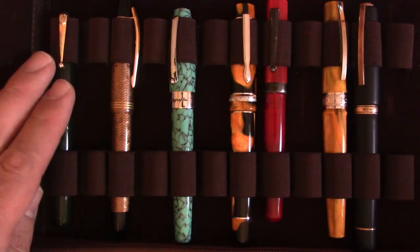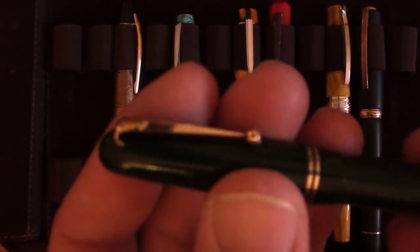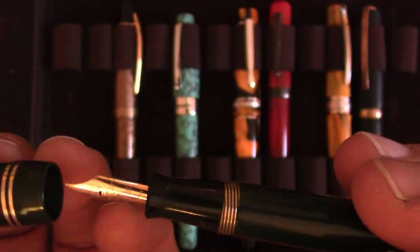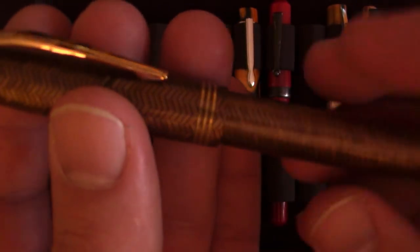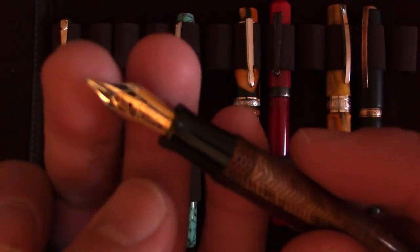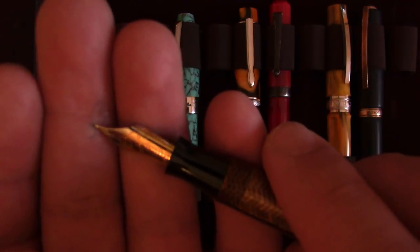Down here a few more oddities — I've got a Swan Mabie Todd self-filler. Very nice writer, sort of a cursive italic, just a nice solid feeling pen. This is an oddity I got in a trade with a gentleman in Norway — it's a Phoenix, a prototype that was never actually released. He had no nib in it when he got it, so when we traded pens back and forth he installed what I think is a Knox nib in it.